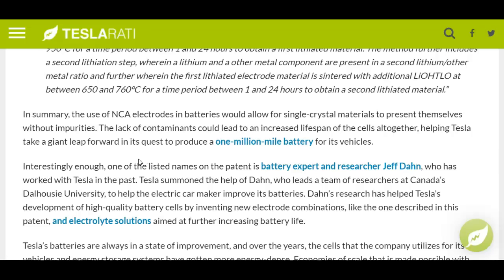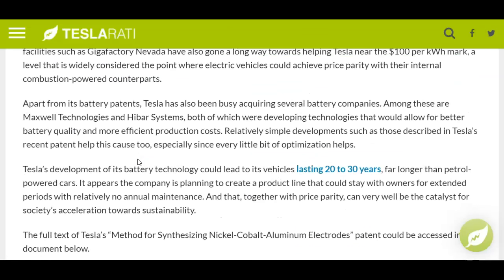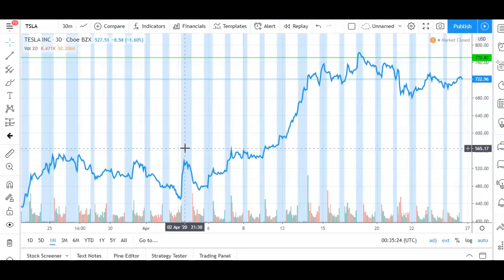This is so important because it would basically make the vehicle last longer. This battery technology could lead to Tesla vehicles lasting far longer than conventional cars. The company's plan is to create a product line that could stay with owners for extended periods with relatively no annual maintenance — all of which can be a catalyst for society's acceleration toward sustainability. Currently, most Tesla cars are sitting at around half a million miles, so this would do wonders for the stock long term.